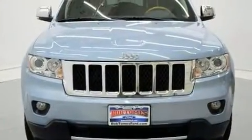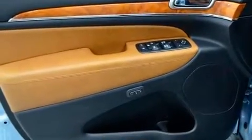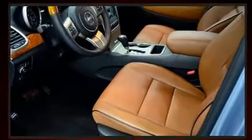Audio features include a CD player with MP3 capability, a 20-gigabyte hard drive, and 10 speakers providing excellent sound throughout the cabin.